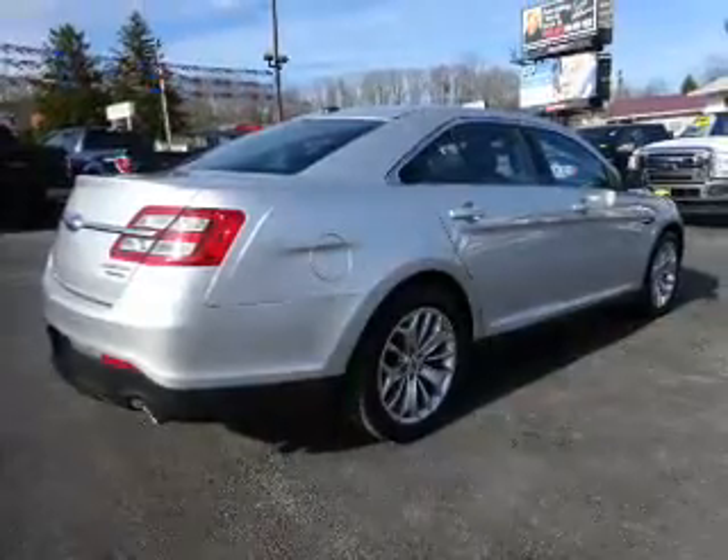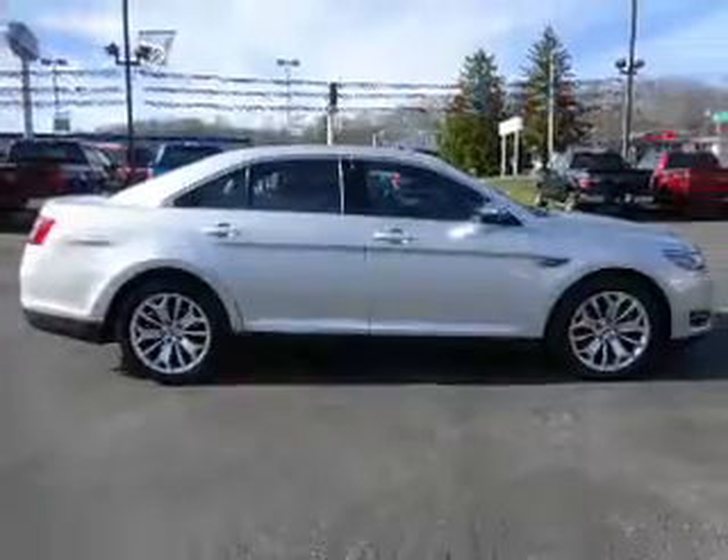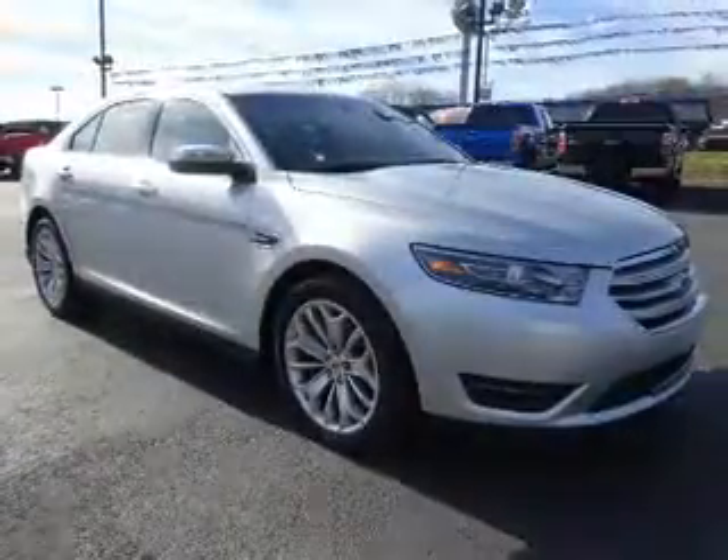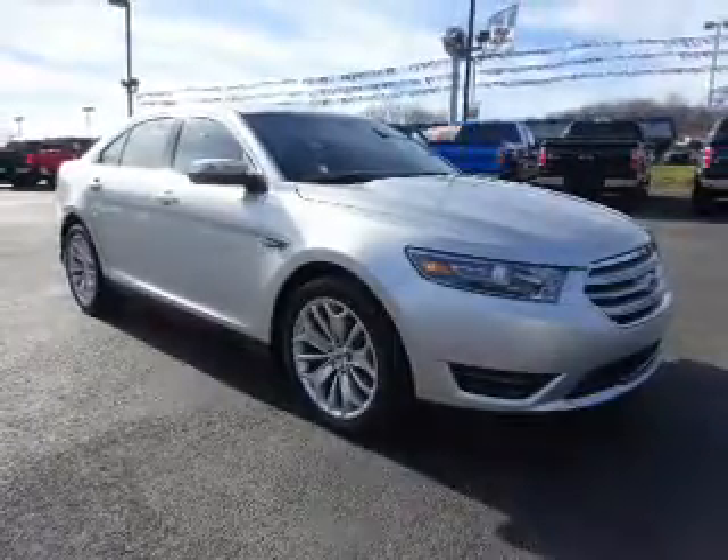Inside, you'll find ventilated seats, leather seats, heated seats, Bluetooth connectivity, remote start, steering wheel controls, memory seats, a premium sound system, push-button start, and dual temperature controls.